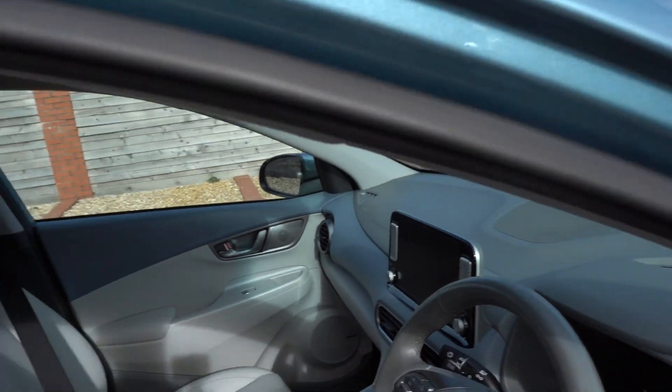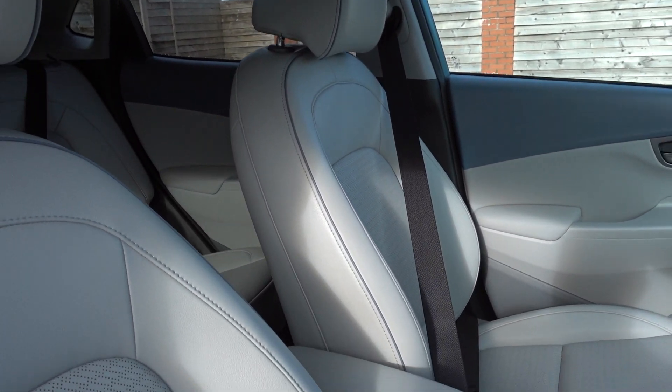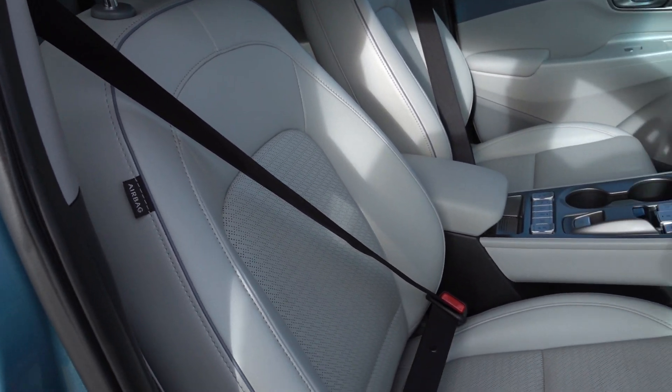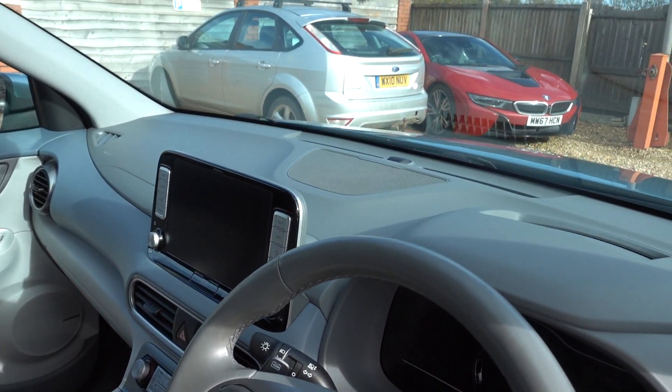Now, lovely interior on the Kona, and this one's a little bit extra special because it's got this sort of pale leather interior, which is actually quite rare. But it does look very smart, it's very plush. These seats are even cooled, and you've got a very good media centre and a Krell sound system.